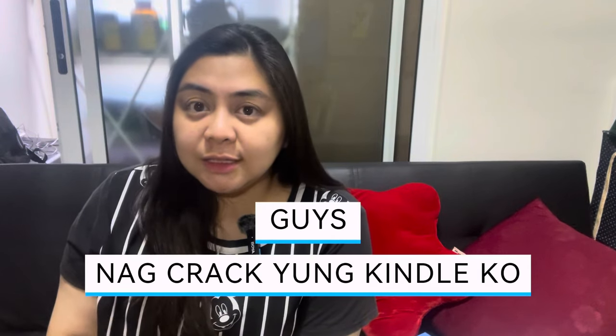Hi everyone, this is Liza and welcome back to my channel. For today's vlog, I'll share with you that I cracked my Kindle.